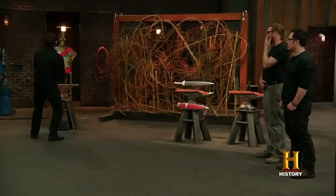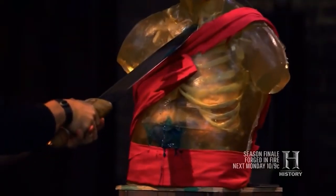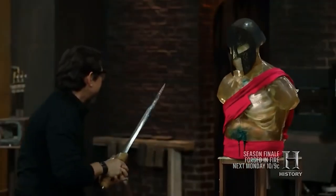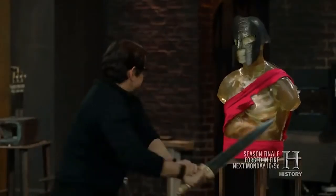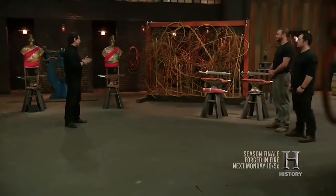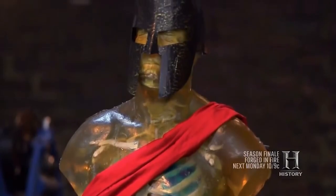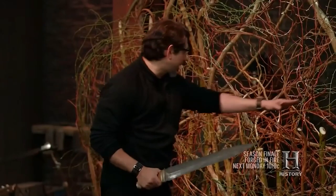Marceo, a full-time bladesmith with 5 years of experience, created a stunning sword with strong lines and a sturdy, geometric handle, incorporating 675 layers of steel during the forging process. Both forged weapons were tested on ballistic dummies dressed in Roman gladiator garb and helmets. Both weapons passed the cut and kill tests, but ultimately Jaime's weapon proved to be the better of the two, and he won the competition. David Baker even told Jaime that his Roman Gladius was one of the most beautifully forged ones he had ever seen.